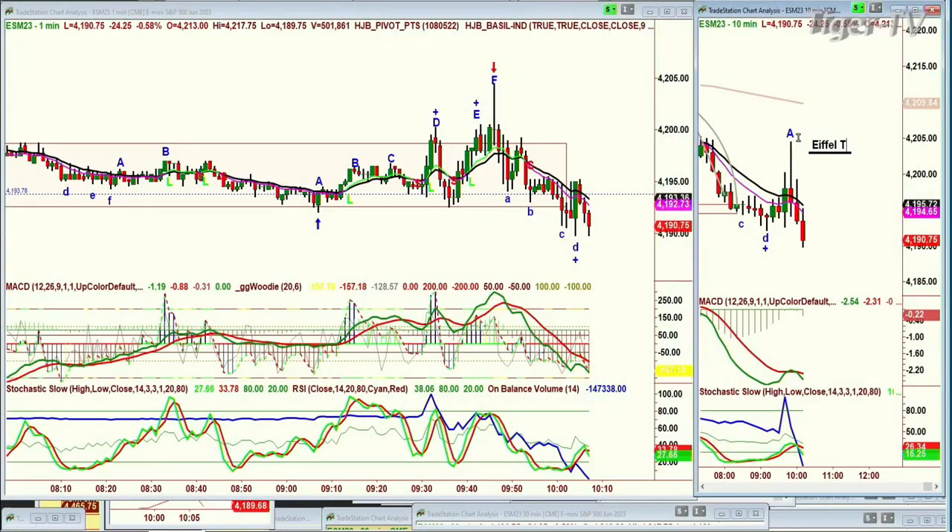Basil Chapman here, Tiger Technician Hour. What I was going to type was an Eiffel Tower — that's one of the Chapman wave techniques that we like to look at here. Tower, a failure pattern.